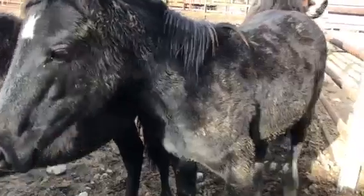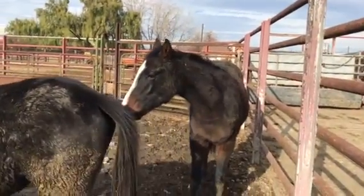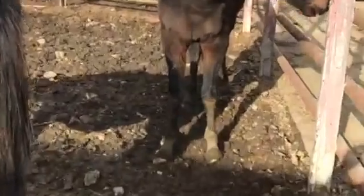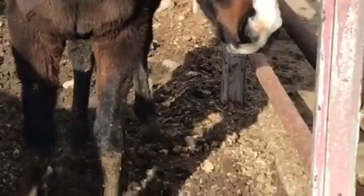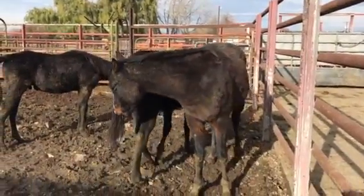These guys are a little more standoffish. But that fancy boy right there — I don't know if you can see through the mud — he's got white socks in the front and one white sock in the back. Super, super cute.